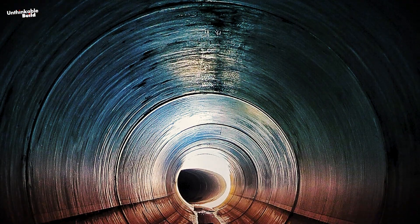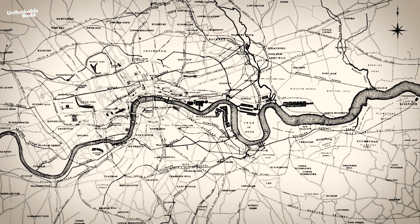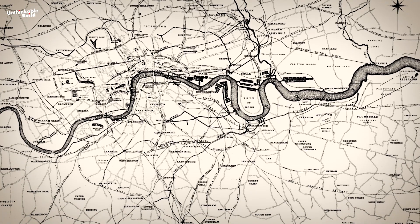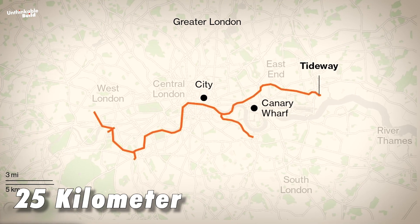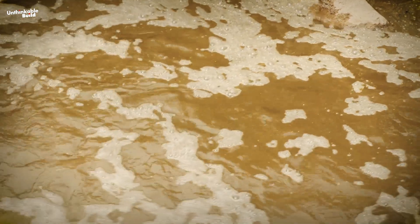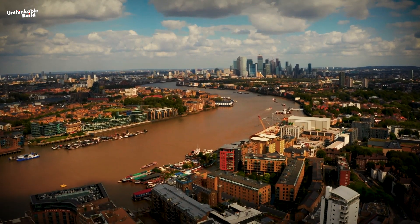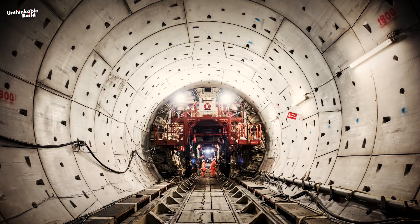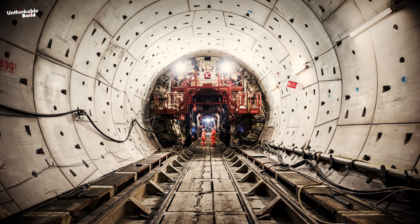Moreover, a significant mega-project is underway beneath the city — an amazing feat of engineering set to transform London's sewer system for future generations. Once completed, this extraordinary 25-kilometer-long tunnel will intercept, store, and transfer sewage away from the River Thames, helping to protect the river for at least the next 120 years. Today we will explore this mega-tunnel project and uncover all its fascinating details.